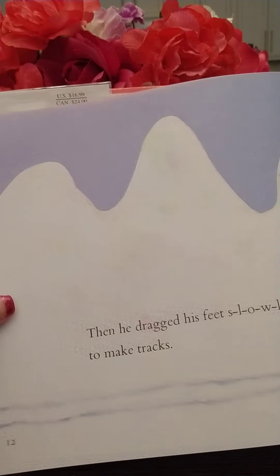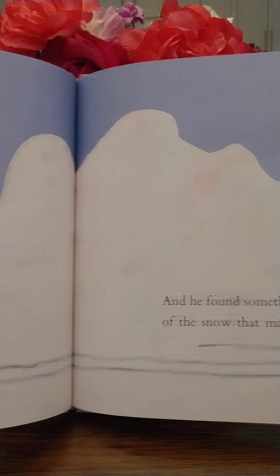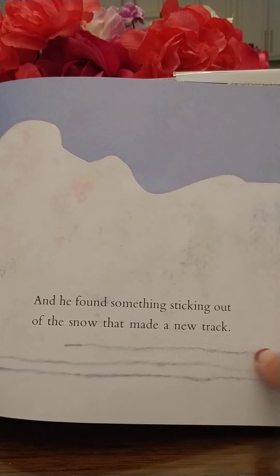Crunch, crunch, crunch — his feet sank into the snow. He walked with his toes pointing out like this. He walked with his toes pointing in like that. See his toes pointing in?